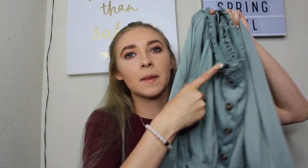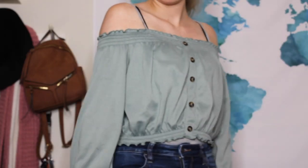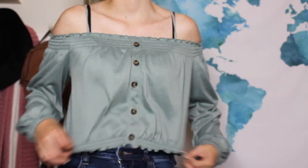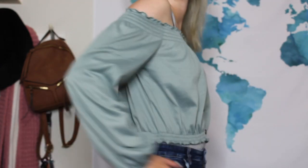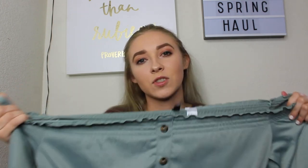This next shirt is from H&M and it's one of those off-the-shoulder tops. It has buttons down the front and these sleeves that cinch at the end. I love these tops — I know they used to be trendy but I really like them. I got it in a size medium because I knew it was going to be cropped, and because it's so stretchy it cinches and fits perfectly.